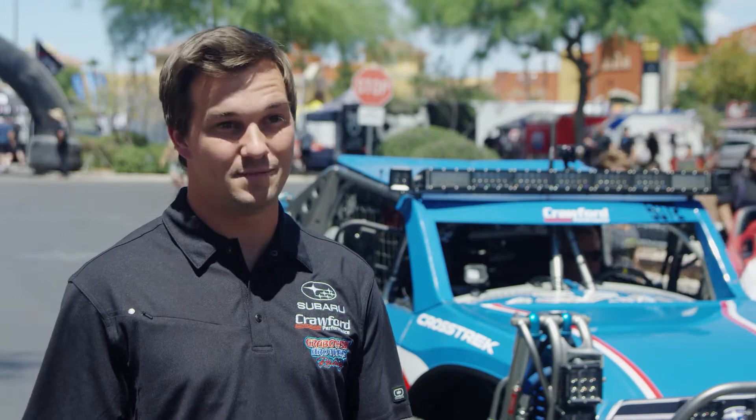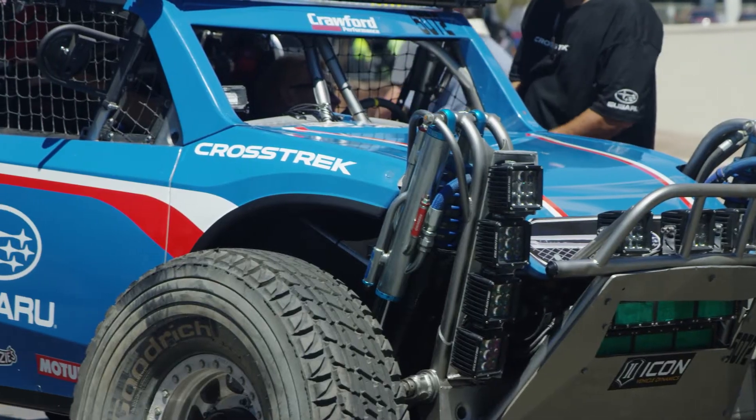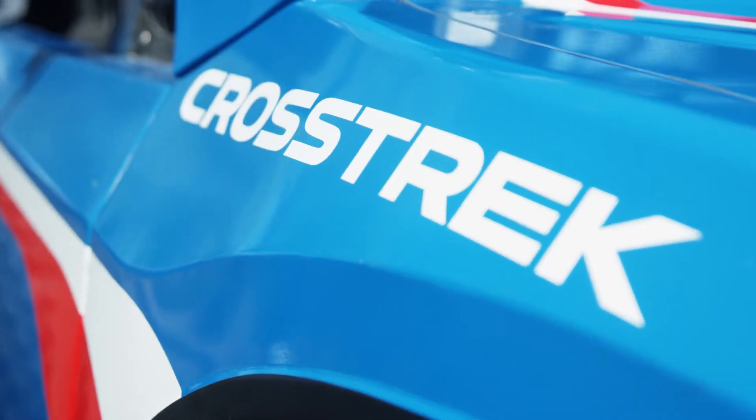We're super stoked to be out here on the Subaru Crosstrek at Vegas Torino. It'll be the first time for the car actually being out here, so we're super stoked to push it through the terrain and see what it's got. I'll be starting the race and then I'll have Dustin over at the halfway point.